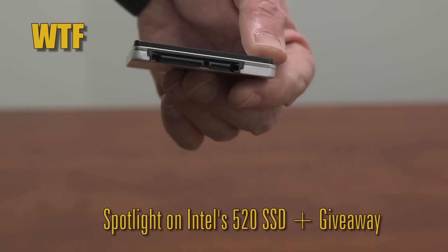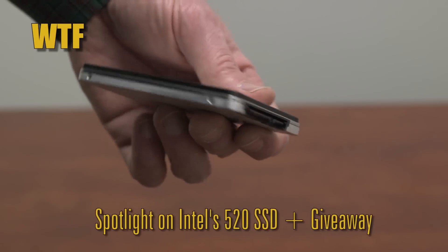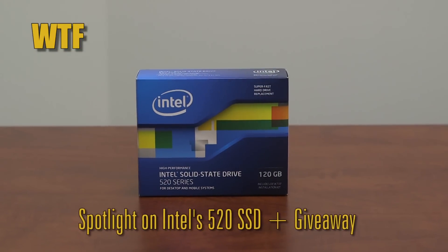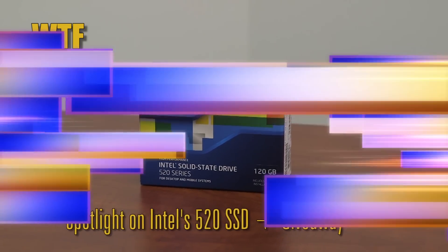We take a look at what makes the SSD the best gift that you can give your PC. Plus, you can still enter the giveaway for another week, so hurry up on that.